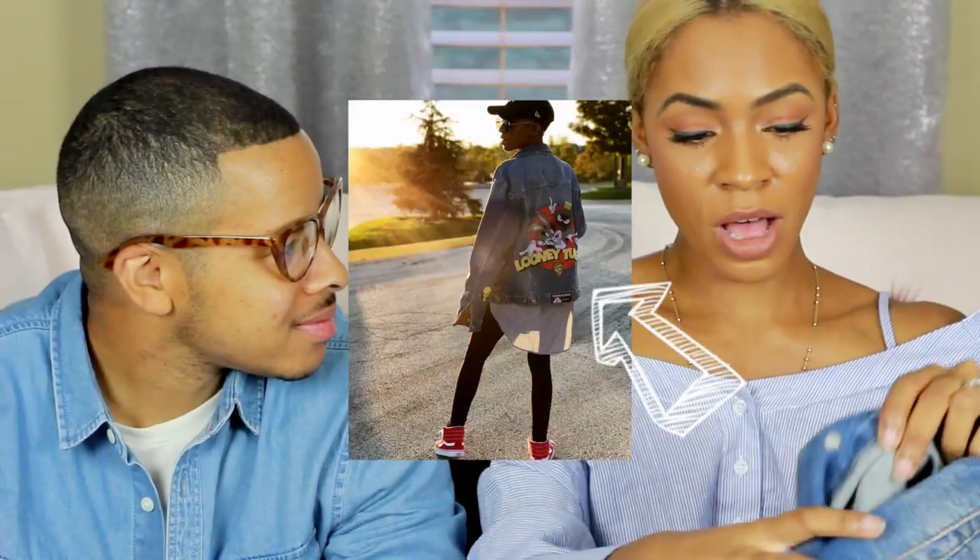You guys have seen this on her Instagram — she's worn it probably four or five times since she bought it. It's a denim jacket from Zara and it has Looney Tunes on the back with patches all over it — a Bugs Bunny patch that says 'What's Up Doc' and other popular Looney Tunes characters. If you're a 90s kid, you know denim jackets and Looney Tunes were everything. Space Jam was the jam — she was obsessed. They even had Looney Tunes sheets.